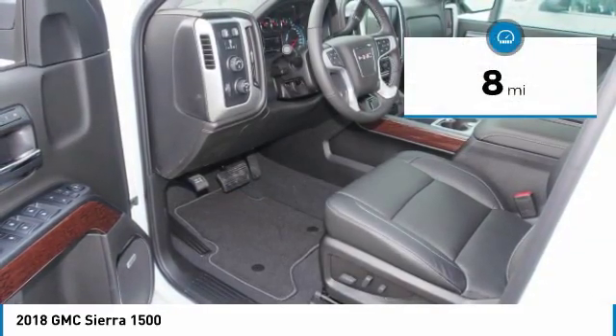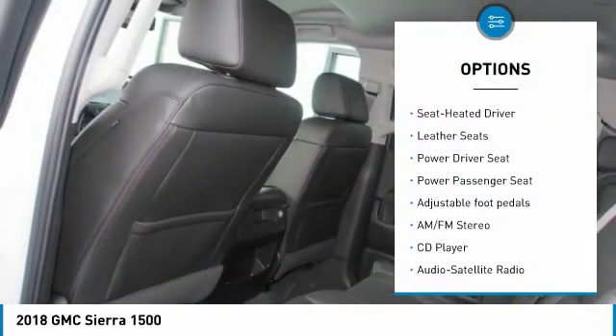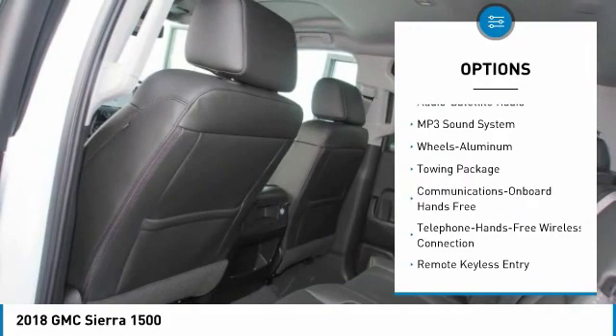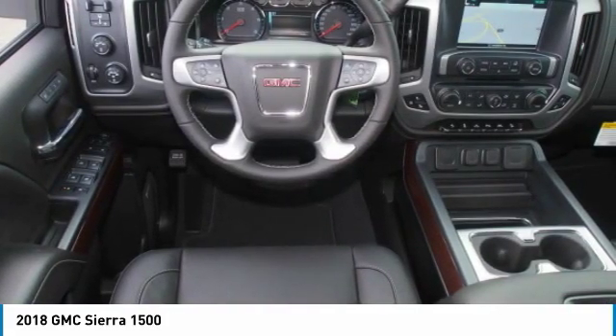This vehicle has less than 100 miles. Here are some of this vehicle's great options: four-wheel drive, anti-lock braking system, power passenger seat, traction control, Bluetooth wireless data link for hands-free phone, and HomeLink garage door opener.